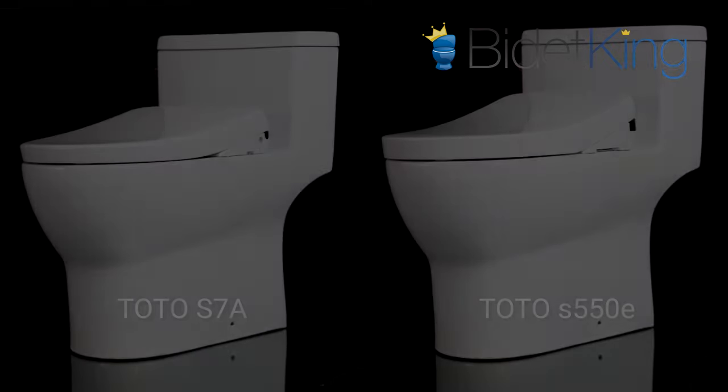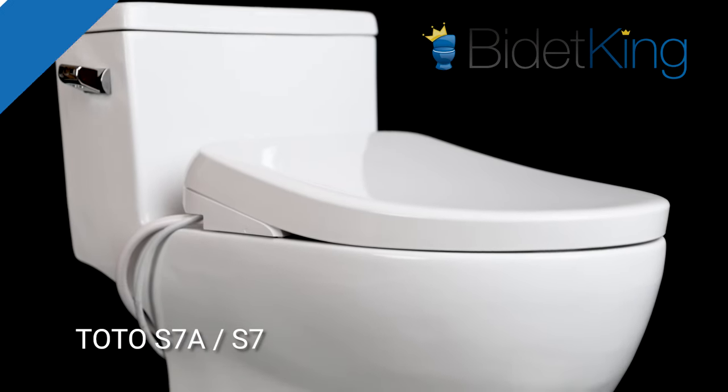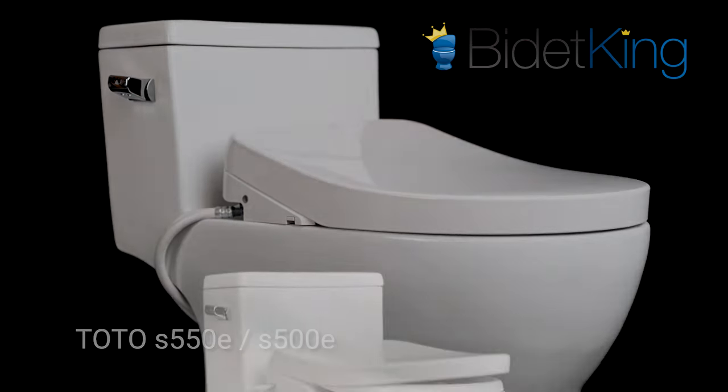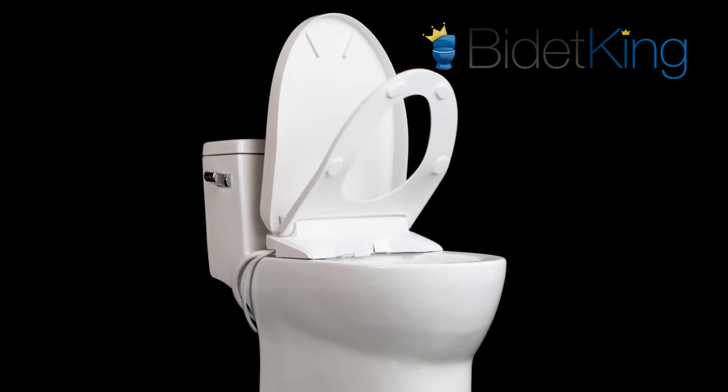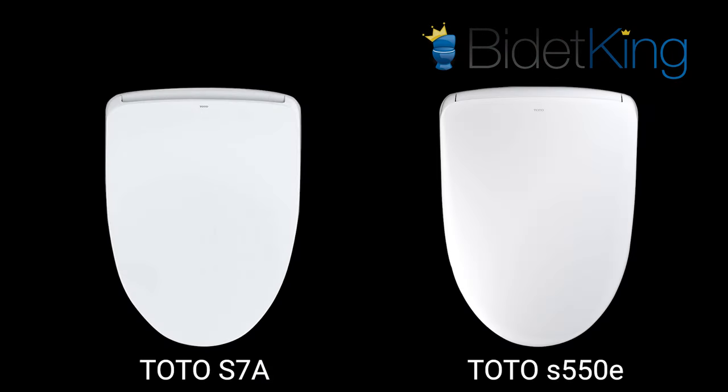TOTO's newest generation includes two models, the S7A and S7, which replace the S550E and S500E respectively. The only difference between the S7A and S7 is the motorized seat and lid. So in this comparison, we'll focus on the S7A vs. the S550E.